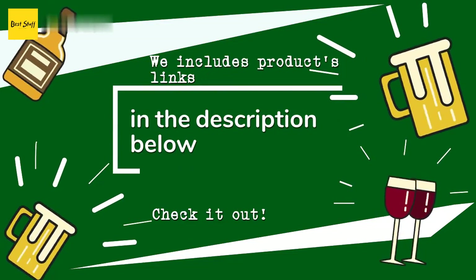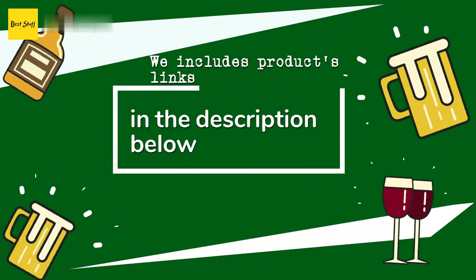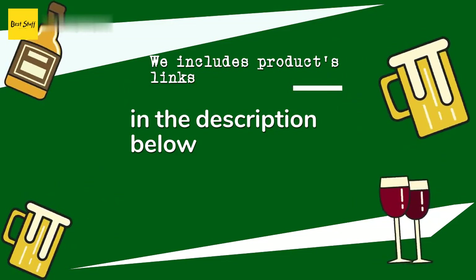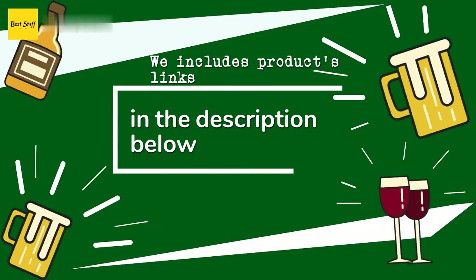Thanks for watching and hope you liked it! As always, all the product links will be in the description below, so if you want to find the best prices and more information that we might not have had a chance to mention in the video, be sure to check them out.